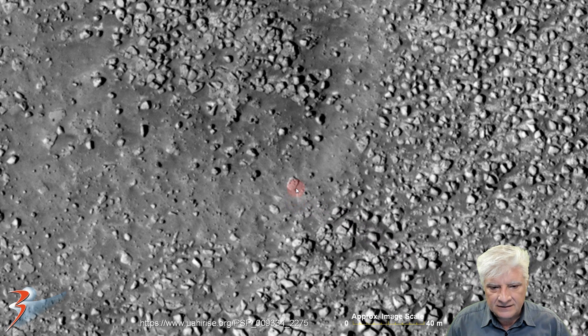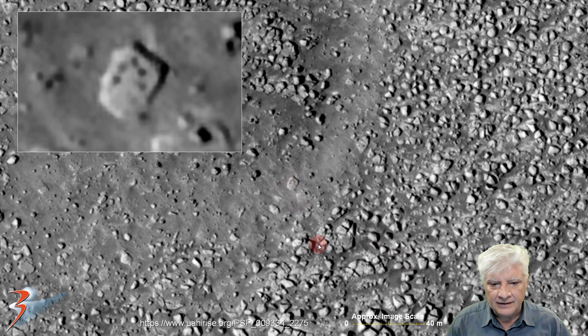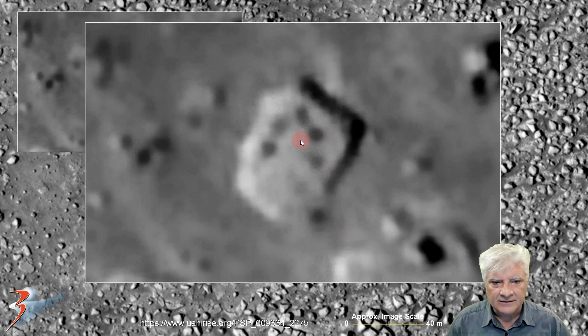And then this semi-circular depiction — this item is about ten meters across. One, two, three, four, five arranged in an arc. And the spacing between those is also very, very strange.